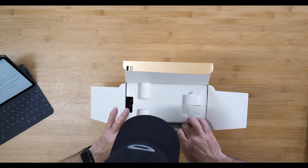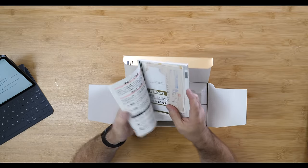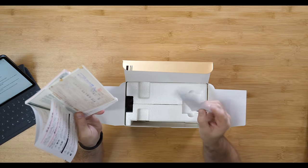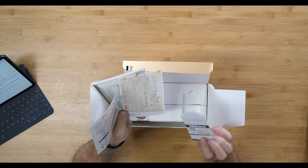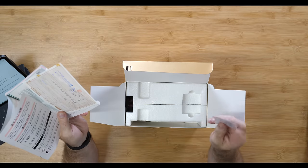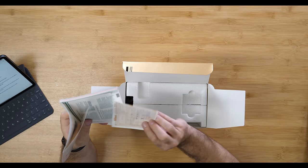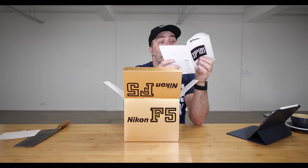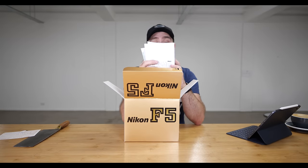So what have we got in the box? I have the manual. We have its original price tag — 325,000 yen. Maybe that's not its original price tag. We have its original certificate, the manual, and there's a warranty card. Wow, that's incredible.